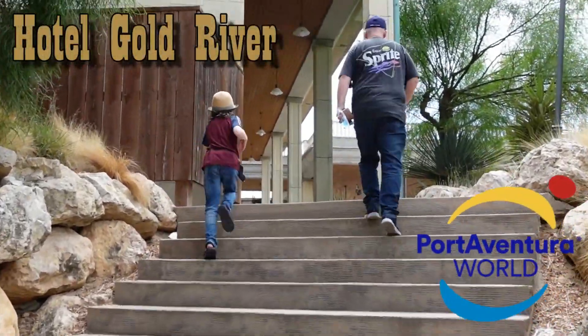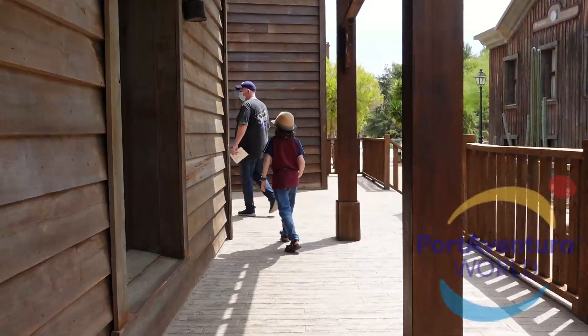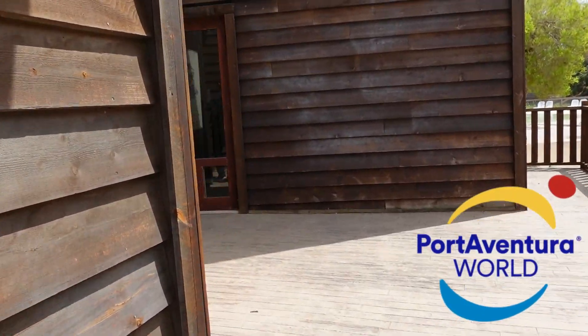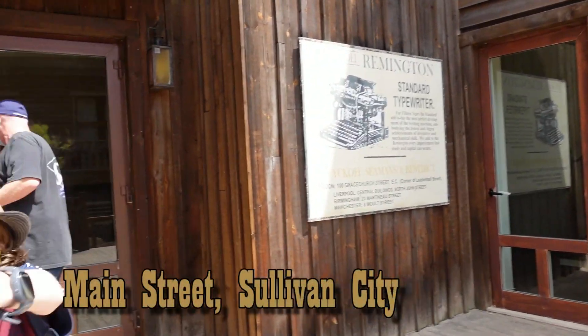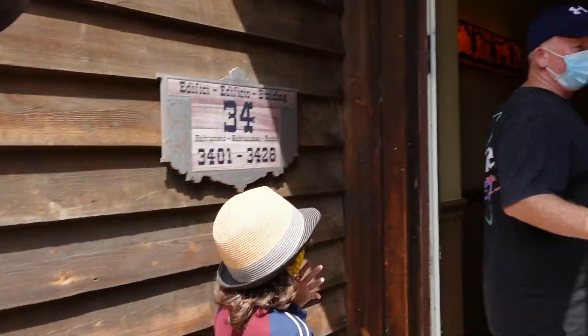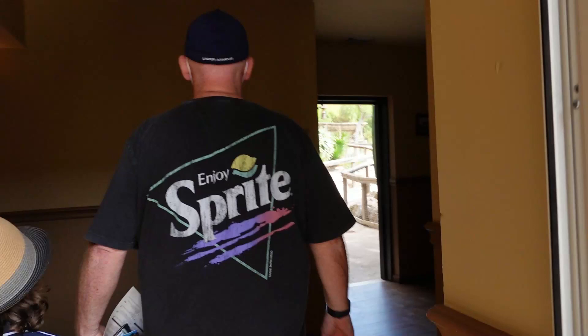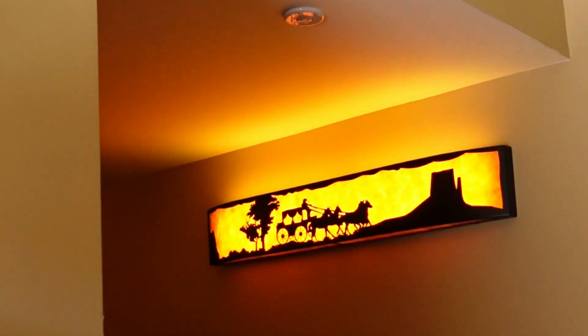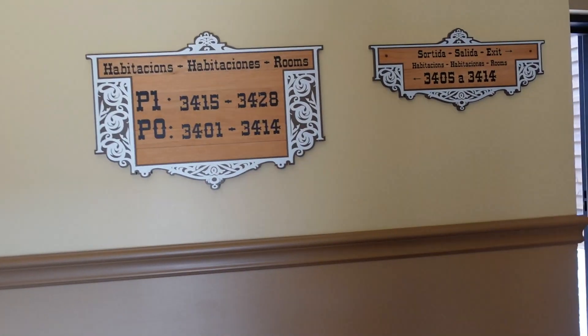Welcome to our tour of Hotel Gold River at Port Aventura World in Spain. We'll show you the two-bedroom family standard room on the resort's main street, walk you through the Sullivan City area, giving you our take on the hotel, its different food options, the vibe and the facilities available. Make sure you listen out for the information that might make you consider a different Port Aventura World hotel.